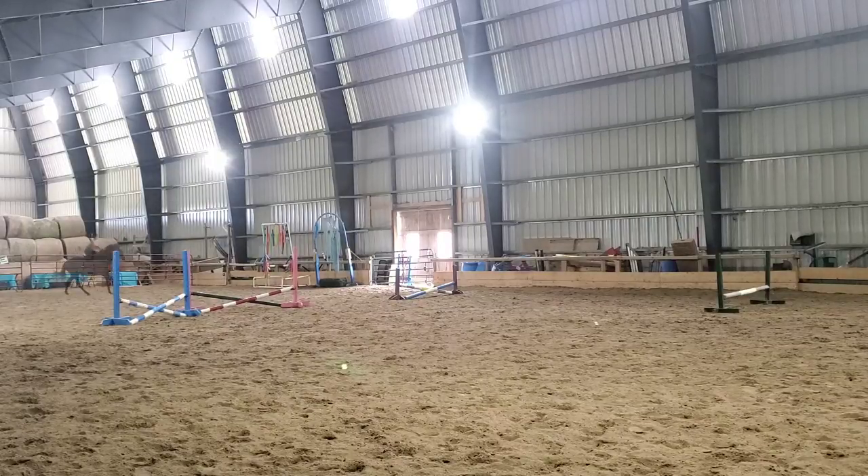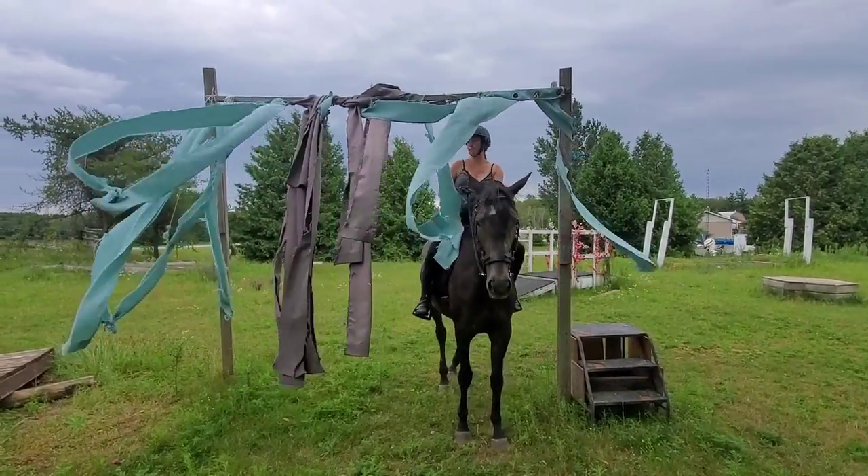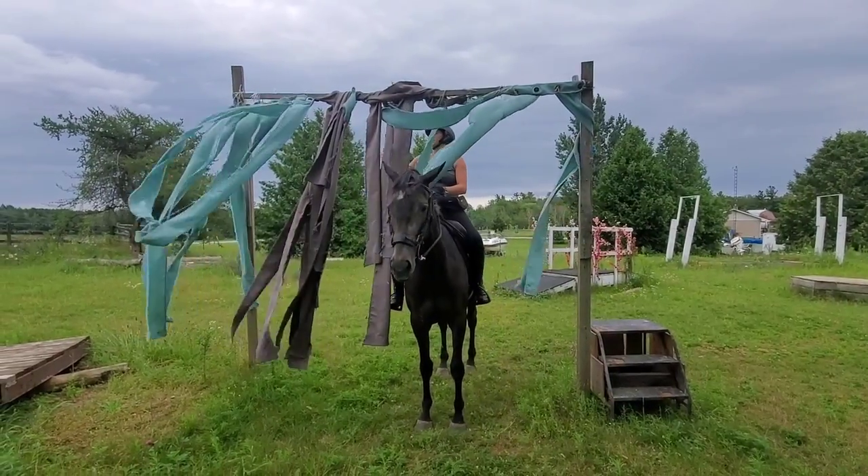I didn't do a ton of trotting and cantering and jumping and stuff, but here's a little peek at a couple little things. Most of all, I went outside and rode at the walk and played with the obstacles.